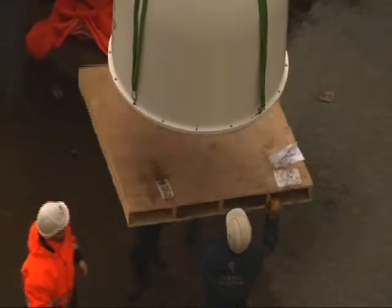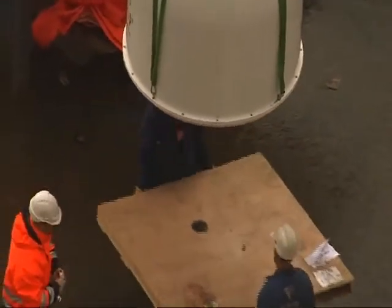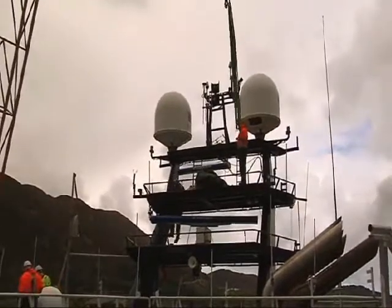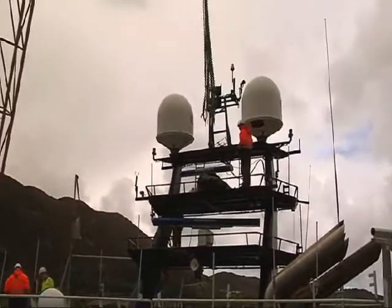A normal installation takes around 5 to 10 hours depending on any preparations like foundation and cable work. Since the launch in 2005, more than 200 SEVSAT solutions have been successfully delivered to satisfied customers in the most demanding waters around the world.